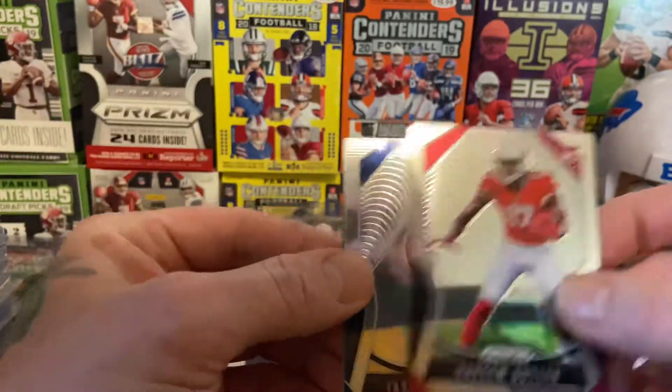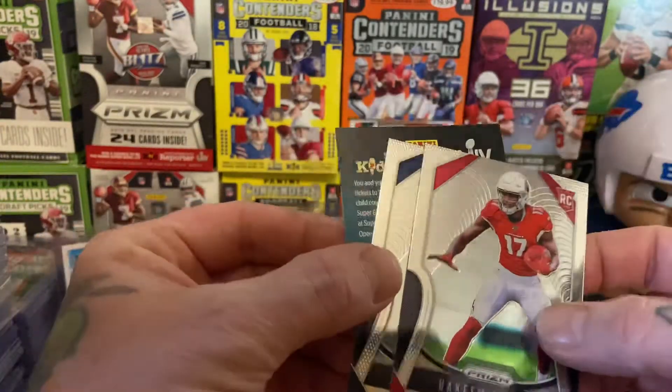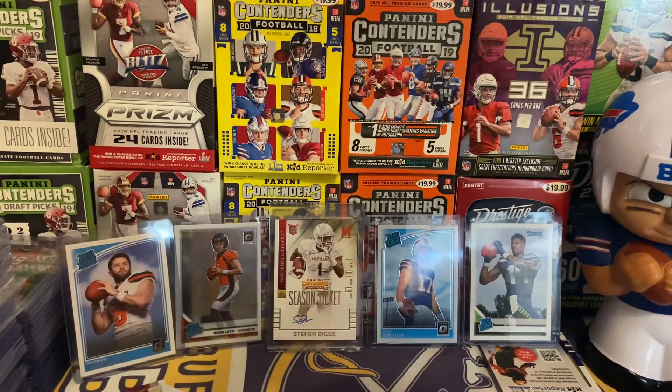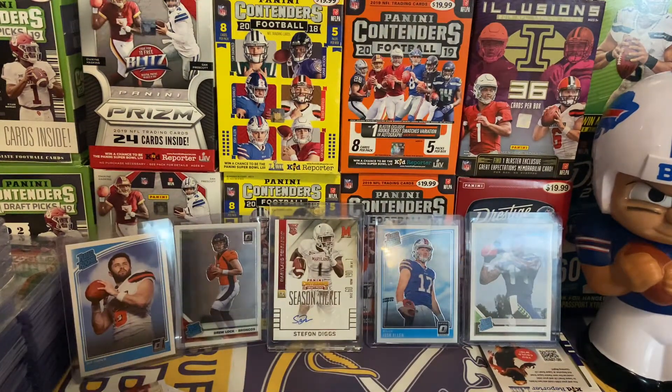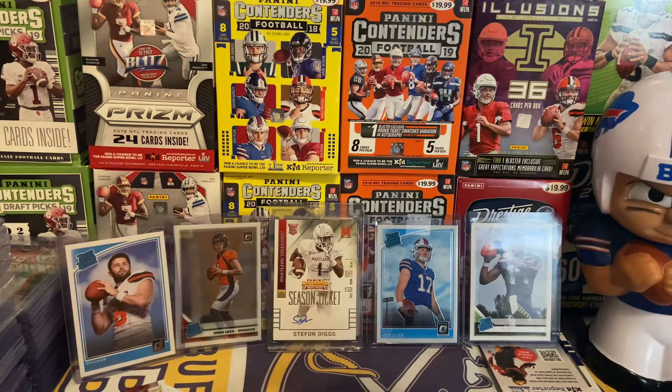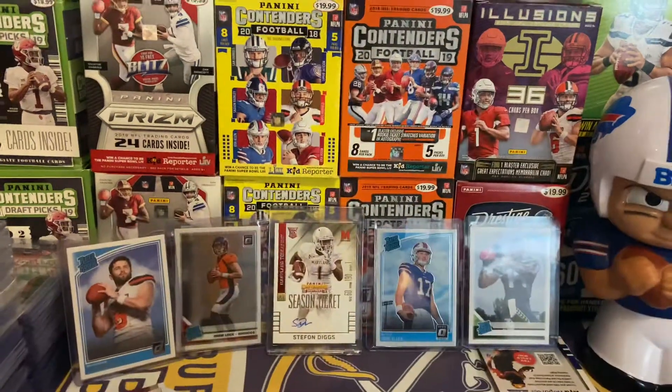Terry Godwin, the second rookie Saquon Barkley brilliance parallel, Hakeem Butler, and Jared Stidham — running off with two nice rookies. Alright guys, that's going to do it for today. Got those Leaf blasters to open, and I'm going to hang on to that 2018 Prism cello pack with the red, white, and blue. Stay tuned — the next few days should bring some more mail shipments and maybe a little more retail therapy. Until then everybody stay safe and be healthy. Peace!